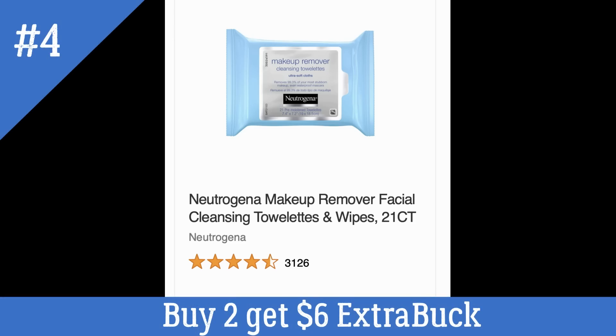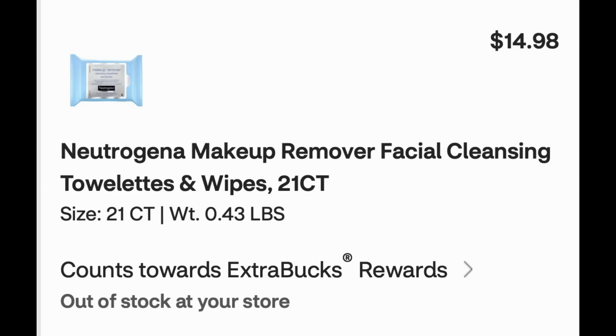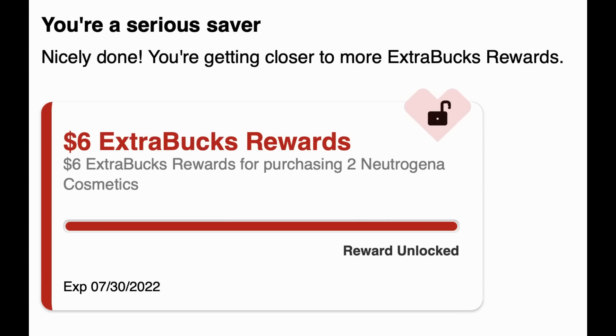Neutrogena makeup is on promotion for buy two earn a $6 extra buck. The cheapest product at my store is the 21-count facial cleansing towelettes near the makeup, at $7.49 each. Two of them total $14.98. I don't have any CRTs right now, but if you have a Neutrogena CRT — like the $3 off 10 makeup remover wipes — that would work well. Buying two earns the $6 extra buck, making them about $9 for two packs or $4.50 each. I wouldn't do this deal without some CRTs to work with.